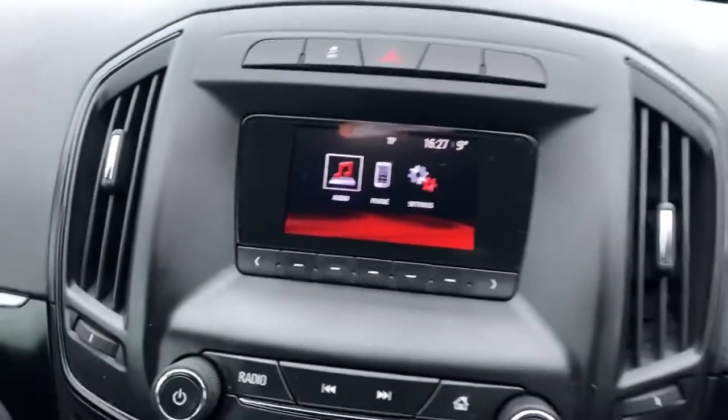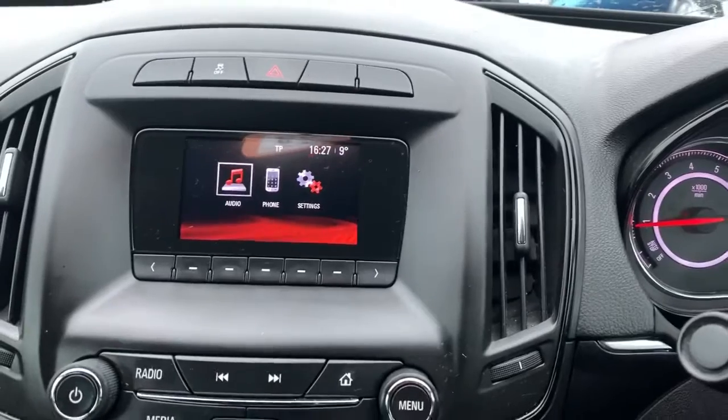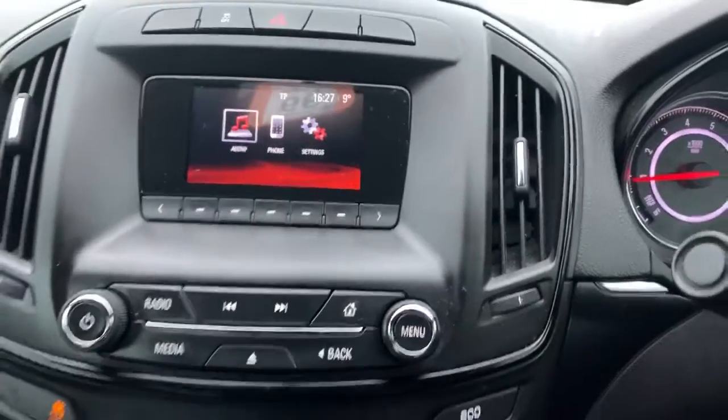The centre console has the entertainment system. We do have the display screen, and with this we have your built-in audio. You get a CD player as well as radio, Bluetooth, and also USB.